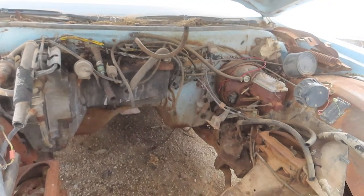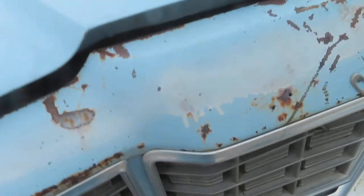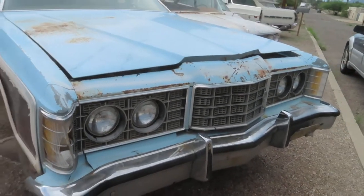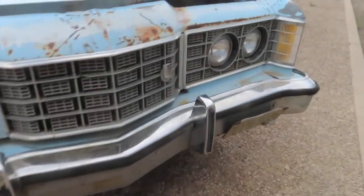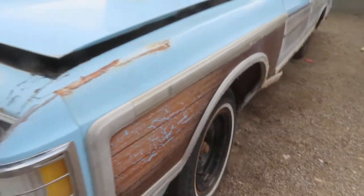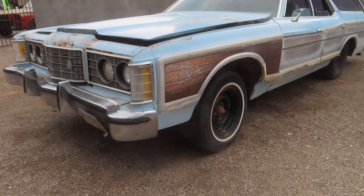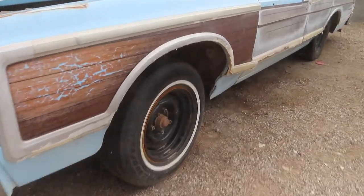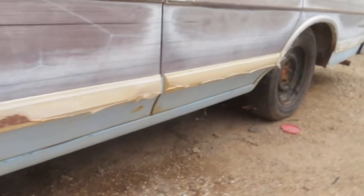Some people would call this a donor car, but I think it's restorable. The rest of it's all there and you could really do something cool — resto mod it with a modern engine and have all the amenities of a new vehicle with the cool look of a wagon. It still looks like original paint, which is nice. Arizona has been really nice to the metal, so you're not going to find any rot on the rockers.